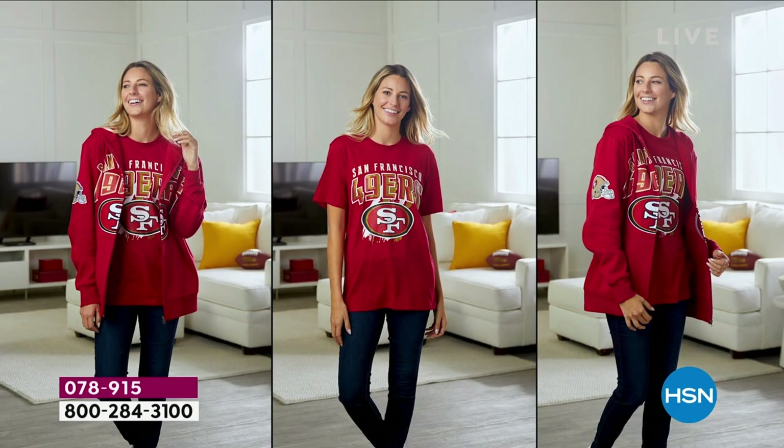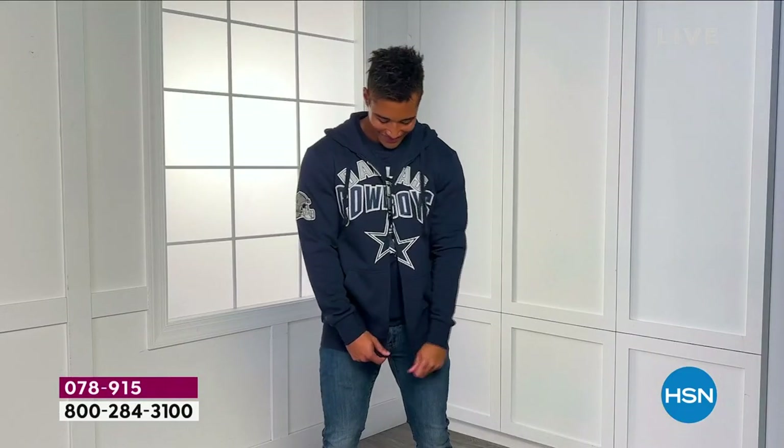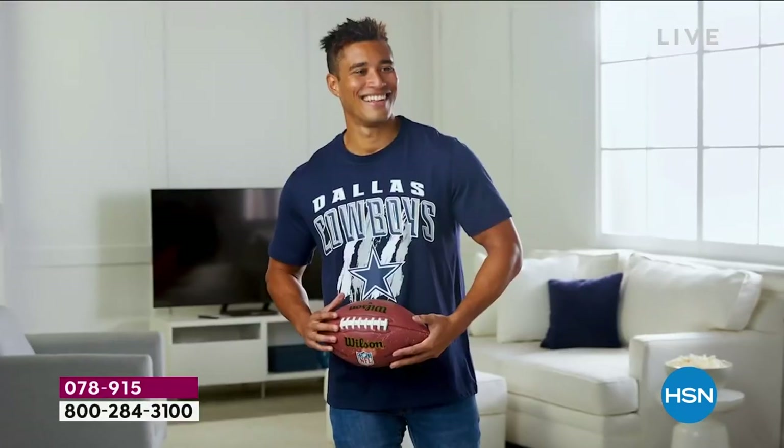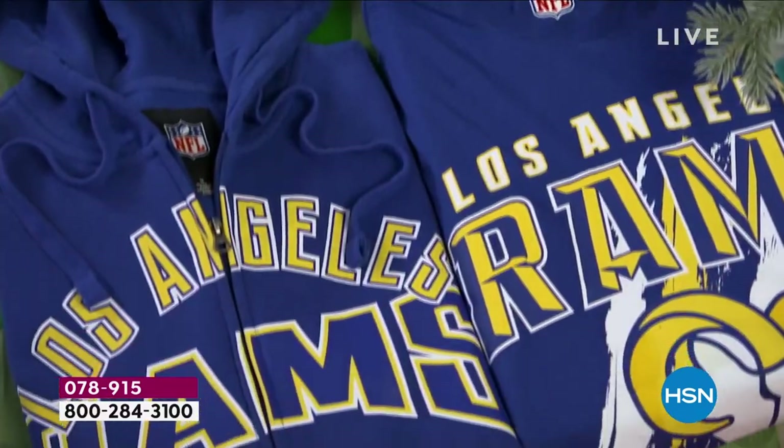Do you ever get stopped by anybody who shows you what they bought? Oh yeah, absolutely. Do you ever get family members calling and saying, 'Hey, could you get me some of that on the side?' And you're like, 'No, you gotta buy it.' Like, it's day late — they're a day late.